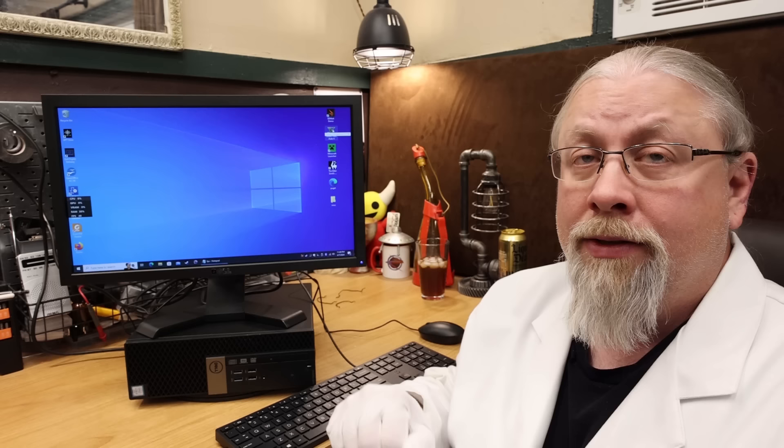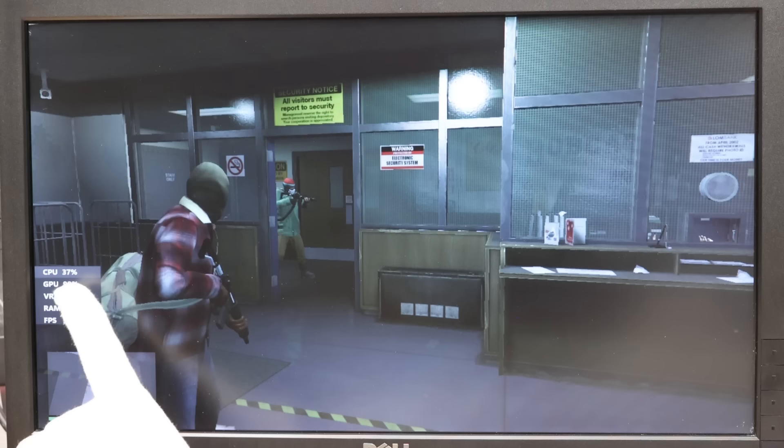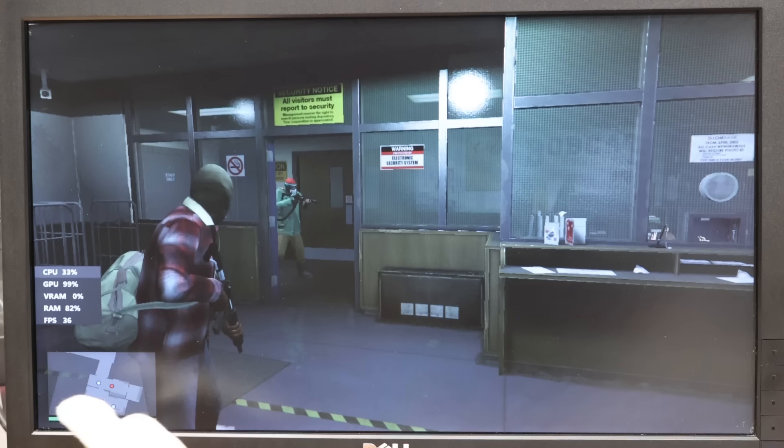First game test: Grand Theft Auto 5. During the intro we're doing 35-36 frames per second, with 42% CPU usage, 100% GPU, and 82% RAM. That gives us a solid baseline for comparison once we make upgrades.